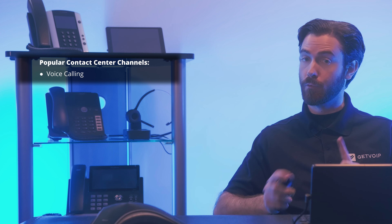Let's first start with voice calling, the original contact center communication channel, which lets customers and agents connect in real time to resolve issues, build relationships, and establish trust. Contrary to popular belief, voice calling is still incredibly popular today, with 59% of consumers citing it as their preferred communication channel.